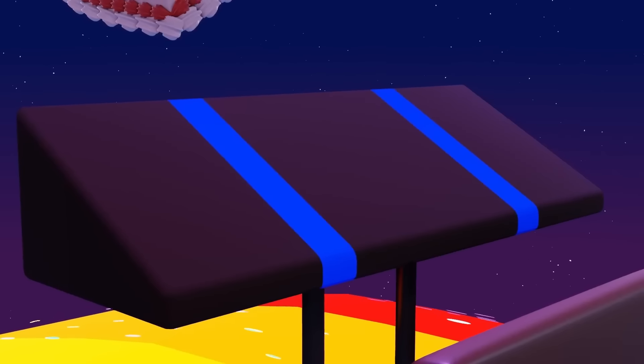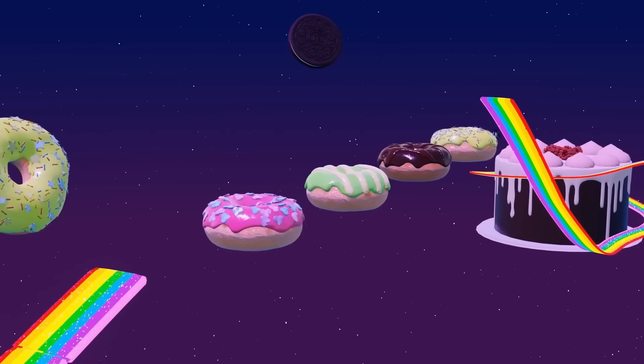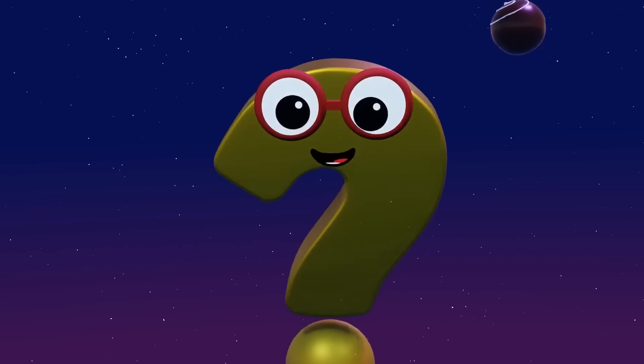Whoa! Candy cars! They look fabulous! Race to the finish line using all three cars. Good luck! And have fun!